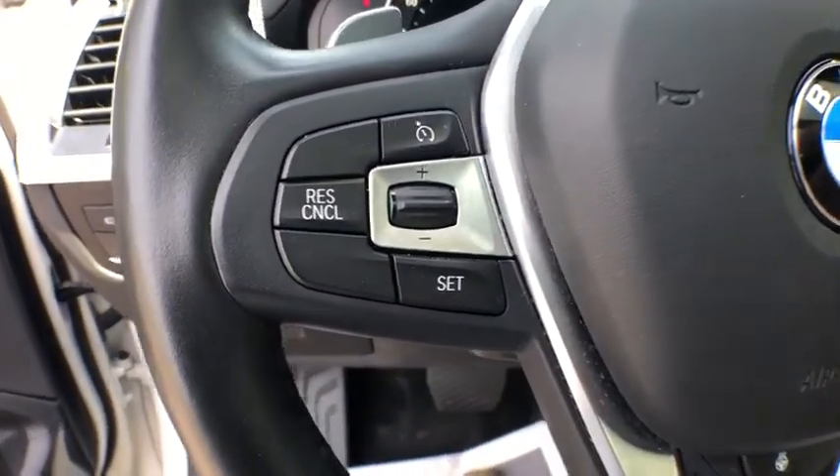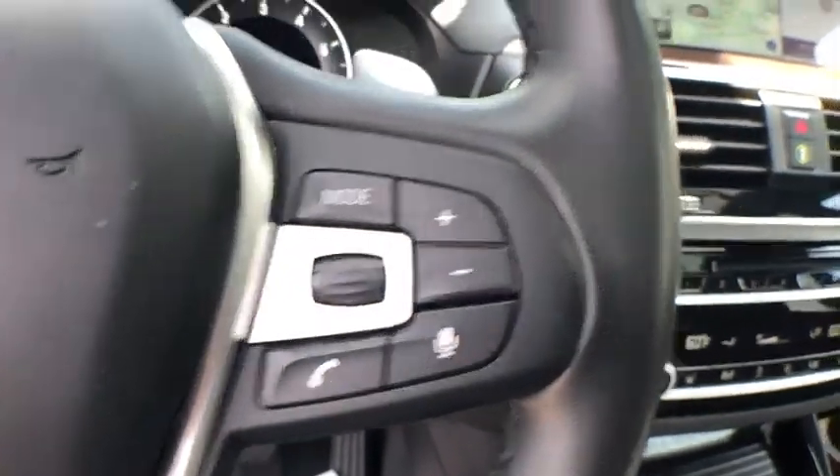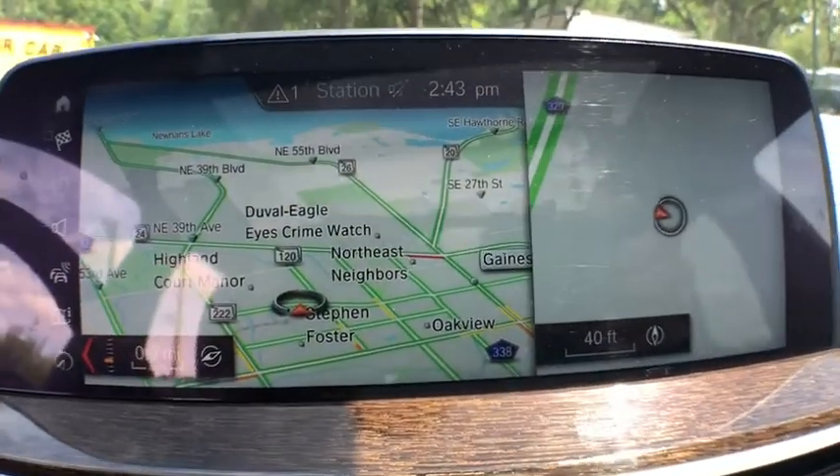Wood grain interior trim, body color bumpers, body color door handles, heated mirrors, rain sensing wipers, four-piece floor mat set.